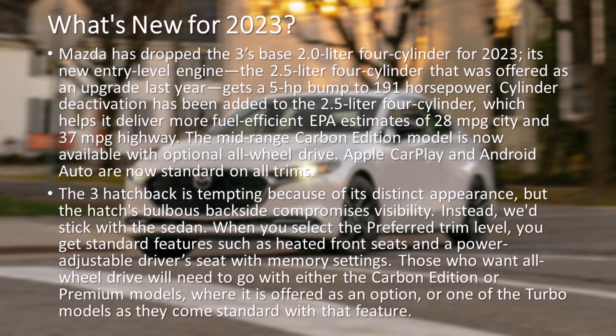Mazda has dropped the 3's base 2.0-liter four-cylinder for 2023. Its new entry-level engine, the 2.5-liter four-cylinder that was offered as an upgrade last year, gets a 5-horsepower bump to 191 horsepower. Cylinder deactivation has been added to the 2.5-liter four-cylinder, which helps it deliver more fuel-efficient EPA estimates of 28 miles per gallon city and 37 miles per gallon highway.